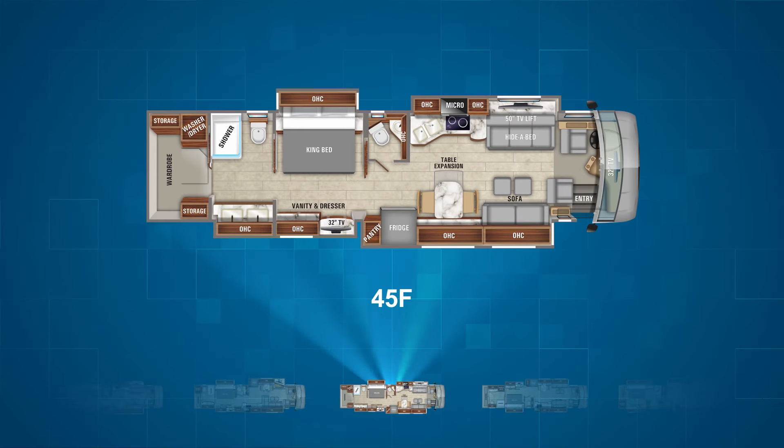Next up is the 45F. This model features a layout much like the 45A. The front half is nearly the same; however, the kitchen countertop arrangement is slightly different and the campsite sofa is a little shorter. In the back half though, you gain a double vanity in the master bath plus a huge walk-in closet in the very back of the motor coach.